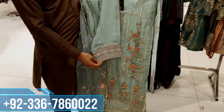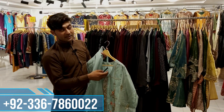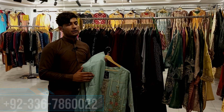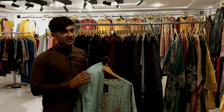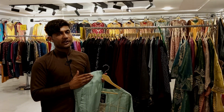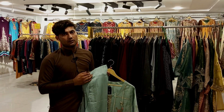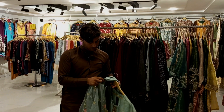So guys, inshAllah we have good prices, and for customers who contact us we will offer special discounts of 1,000 less. The sizes available are small, medium, and large. We will also offer a color option. Thank you for watching, and see you in the next video!